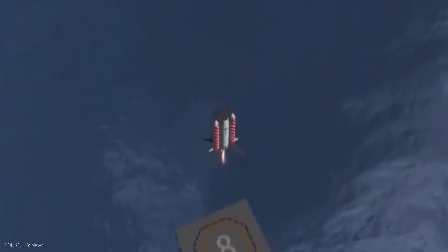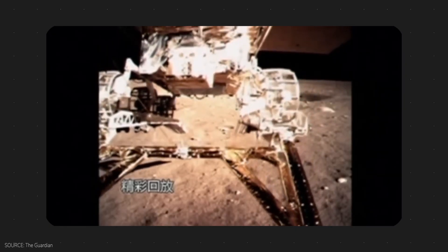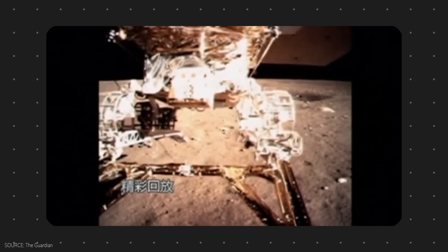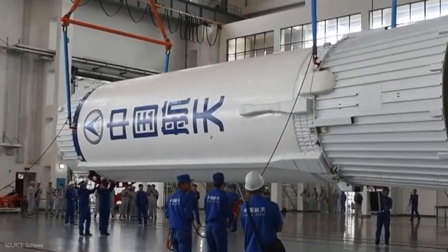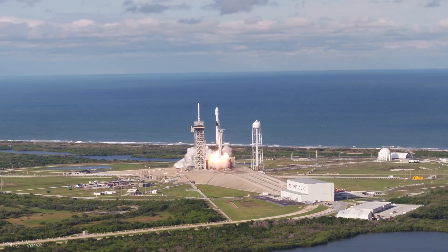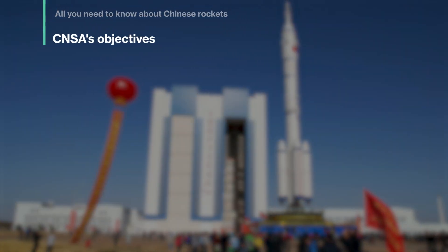China is working on vertical landing capability with Long March 8. Since the Chinese already possess the technology to land rovers on the moon, it is a matter of time before China becomes the second country to land rockets like SpaceX in the United States. That is my assessment. Now, the Chinese space agency's objectives.